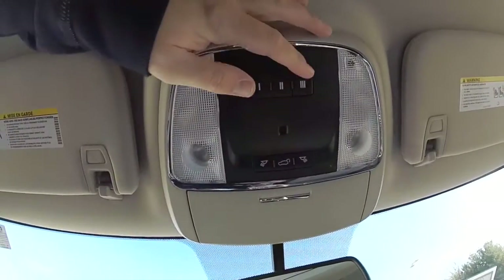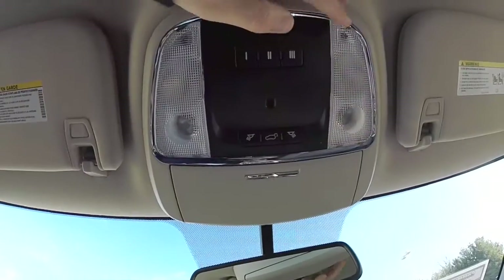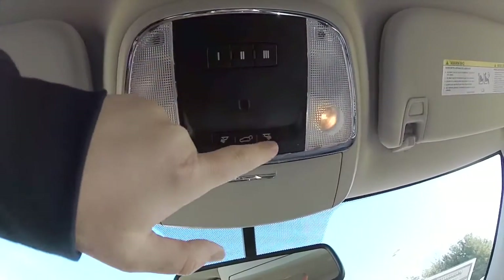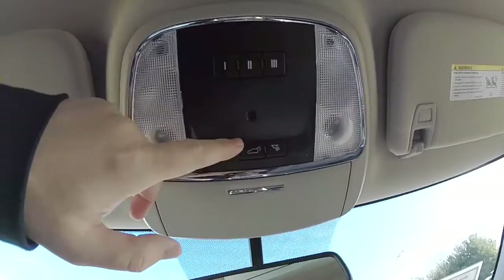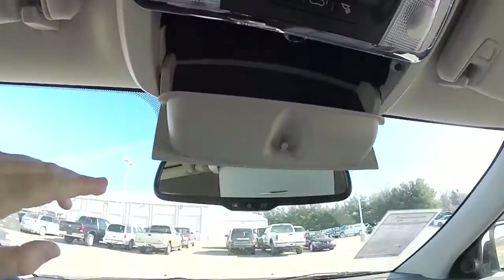Looking overhead, there's a HomeLink universal garage door opener, map lights, and front reading lights. We've also got a power lift gate button. This little spot here is for your ambient lighting and sunglasses holder.